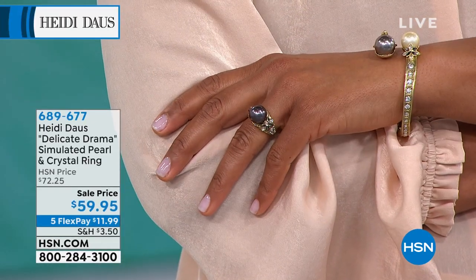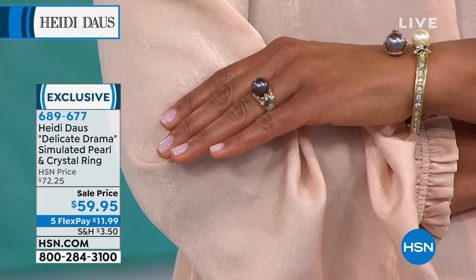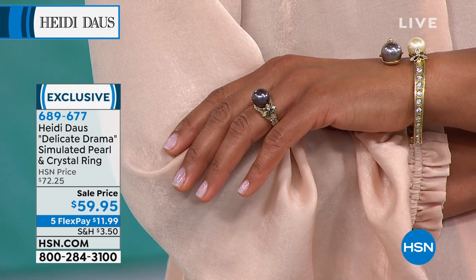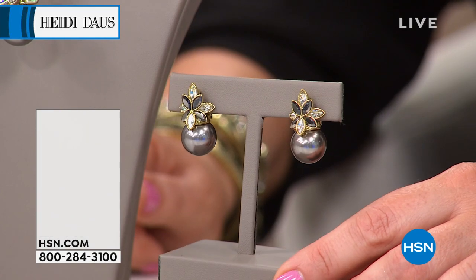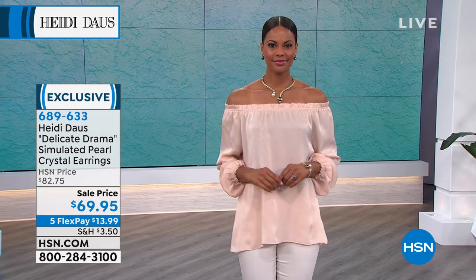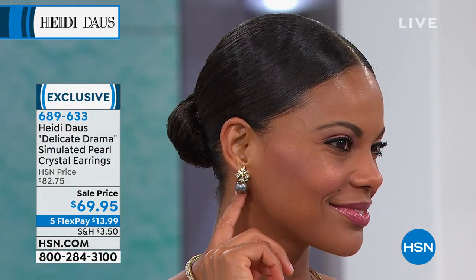Item number zero-nine-five-five-two-three for the bracelet or the beautiful necklace. The ring comes in sizes 5 through 12 — we still have all the sizes, though very limited. It's that big beautiful look of a Tahitian pearl nestled high on a beautiful gallery. For the earrings, I'm now under two dozen. The clip is sold out — we have the omega backs remaining. Item number six-eight-nine-six-three-three is the Delicate Drama simulated pearl earring, originally $82 and now on sale. Earrings come in at just about an inch in length, perfect for any hairstyle.